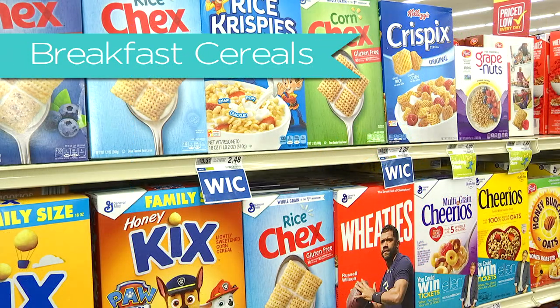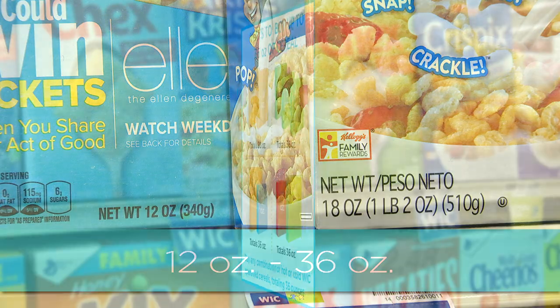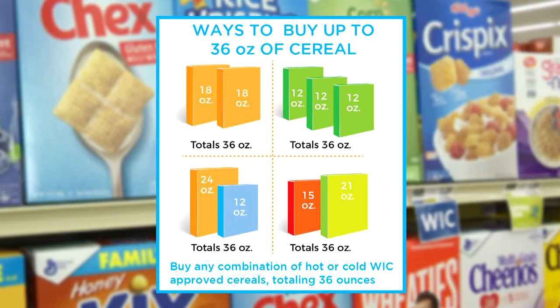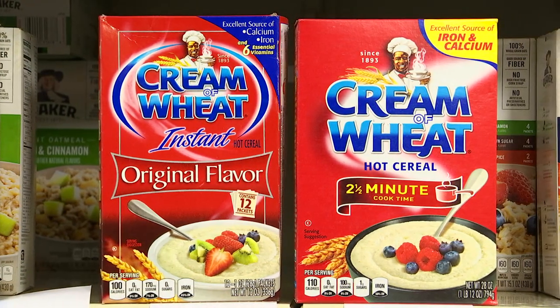Breakfast cereals: although there are several WIC eligible brands, choose 12 ounce to 36 ounce package sizes. Again, check the blue box in this section for conversions. Choose hot cereals in 11.8 ounce or larger packages.